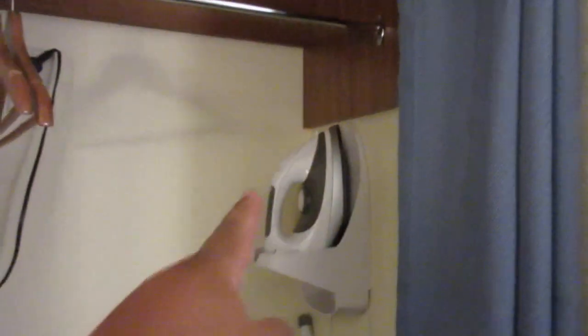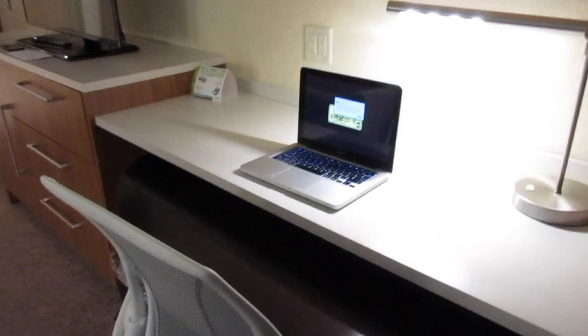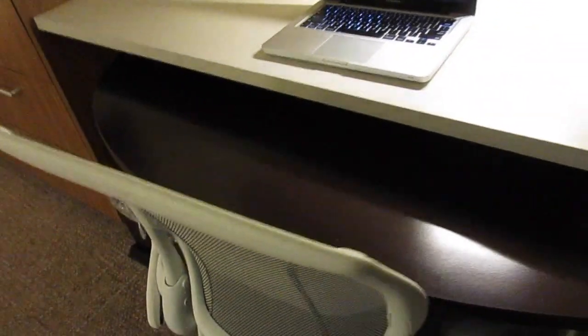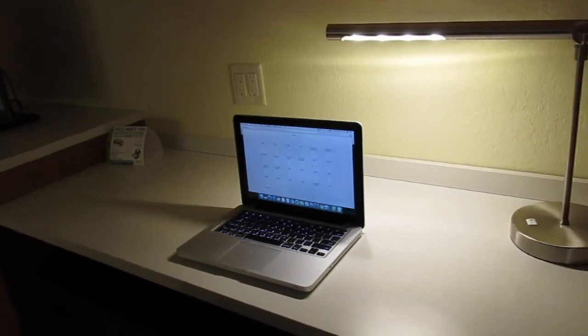There's a closet space with some hangers I'm going to be utilizing, my iron and ironing board, a luggage rack, and a little curtain to close it up. The room also comes with a nice little desk — a workspace area. I already got my laptop set up. I already sat down in this chair and it's very comfortable. This brown desk thing actually pulls out so you can roll it anywhere in the room you want, which is really, really nice.